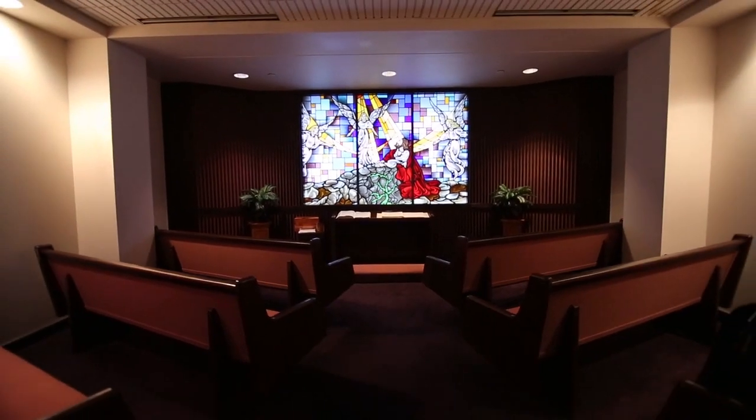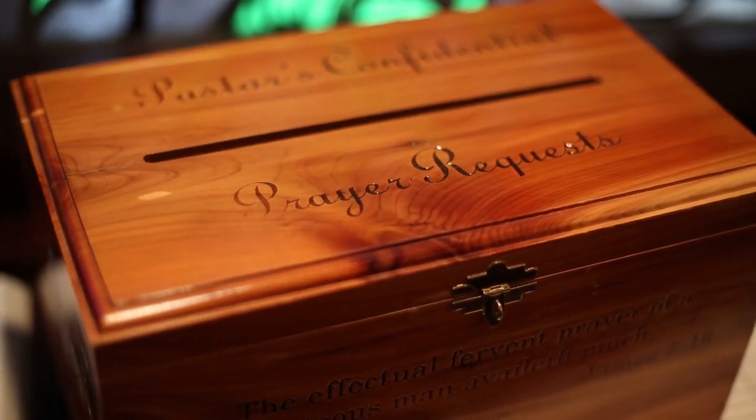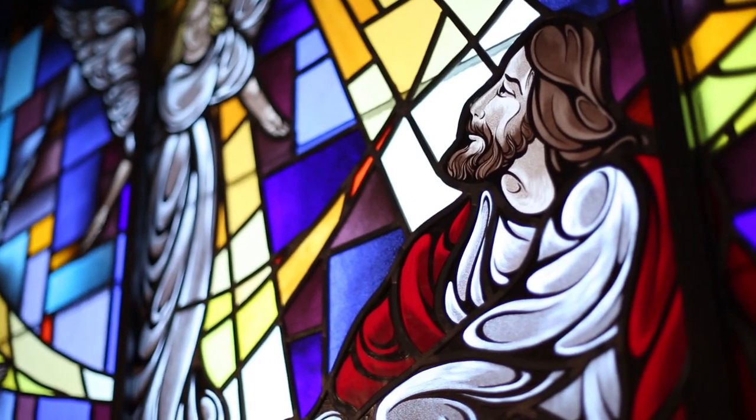At noon each day, employees gather here in this chapel to pray for each prayer request they receive.